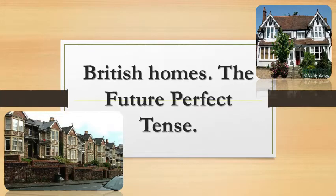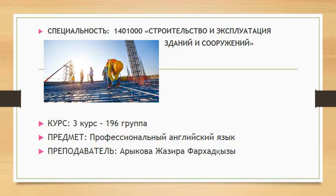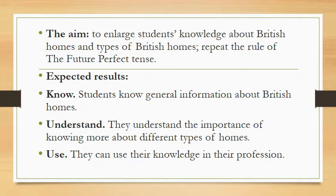Hello everybody, how are you today? Let's start our lesson. Today our theme is British homes, and our grammar theme is the future perfect tense.